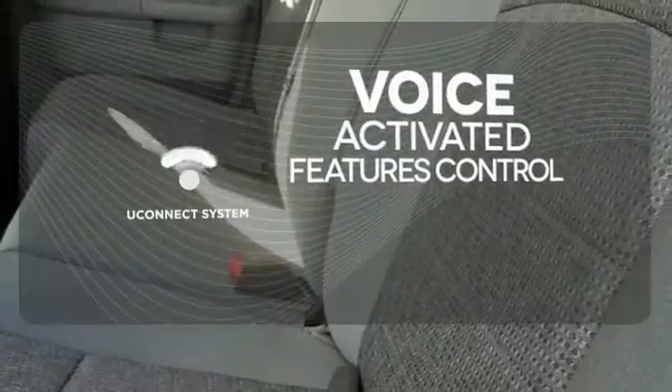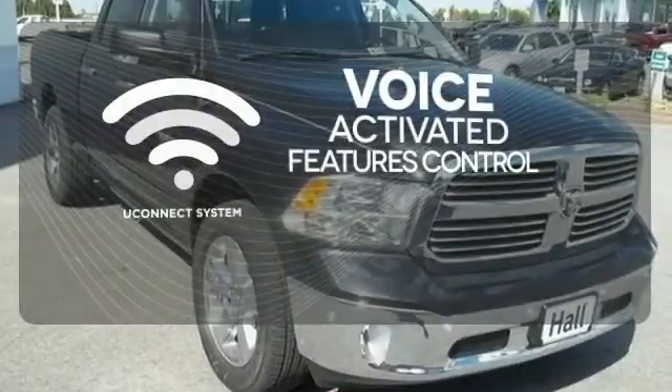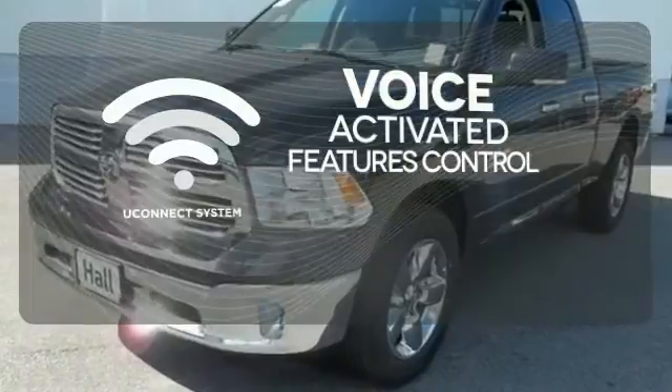Uconnect offers intuitive communications capabilities and enhanced safe vehicle operation with advanced voice recognition controlling your hands-free phone, music, and telematics systems.